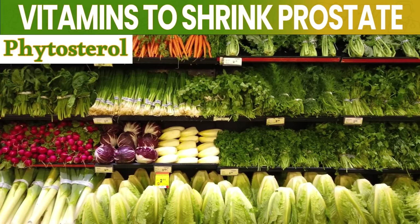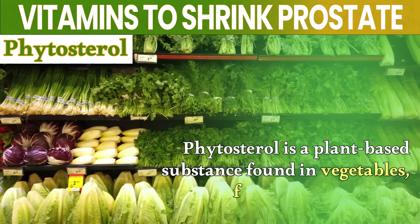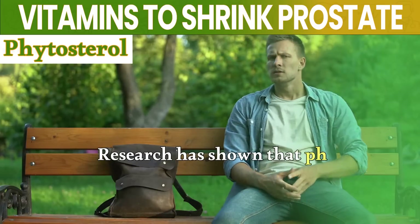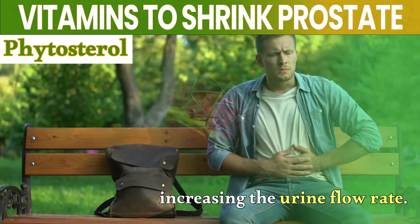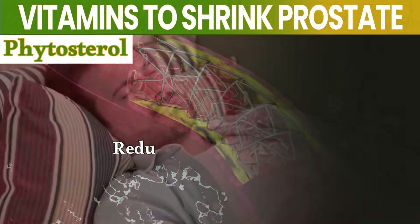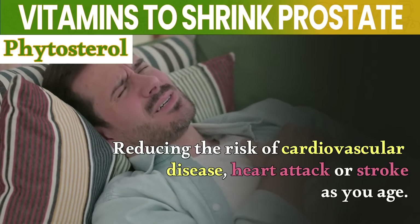Number 2: Phytosterol. Phytosterol is a plant-based substance found in vegetables, fruits, seeds, and nuts. Research has shown that phytosterols help to alleviate the symptoms of BPH by increasing the urine flow rate. Phytosterol also helps control blood cholesterol levels, reducing the risk of cardiovascular disease, heart attack, or stroke as you age.